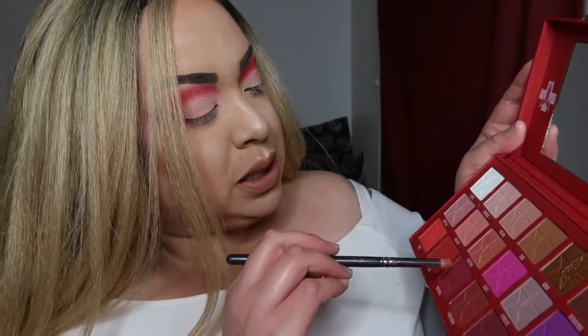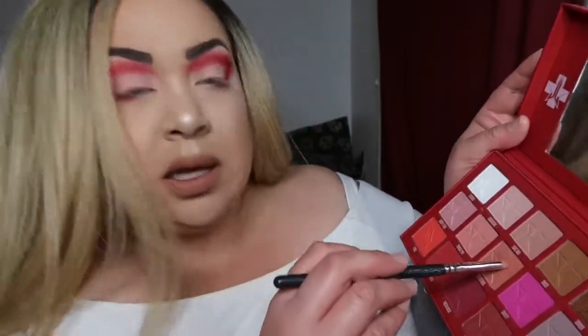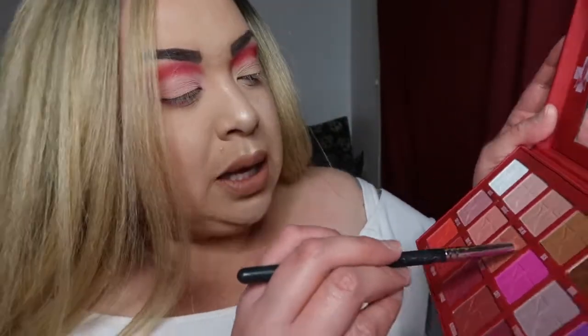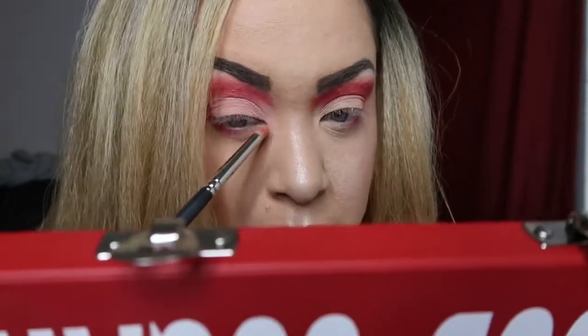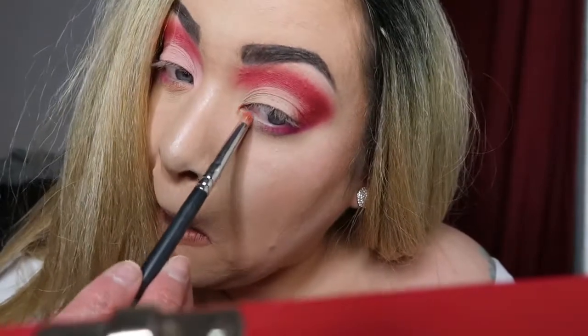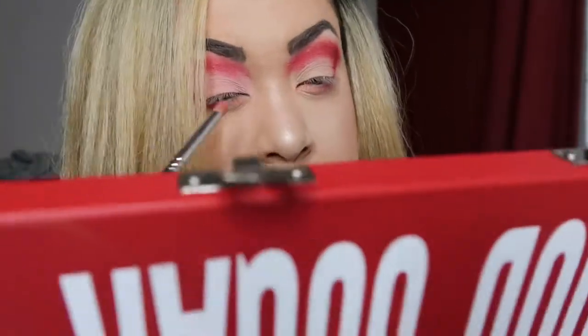I might have to dust it on my hand because I'm not prepared. I'm gonna hit this with Sweetener — this one is like a bronzy pinky. I'm gonna put that in the front. That's not really showing up... you can see it like barely.